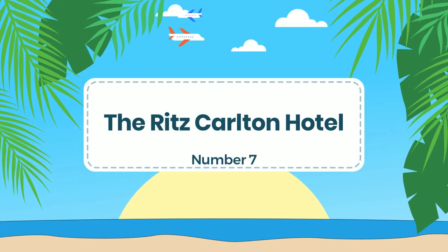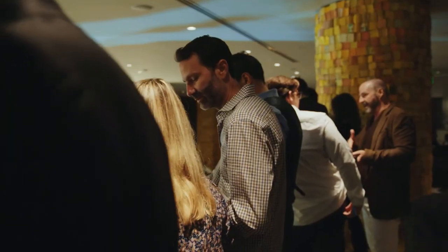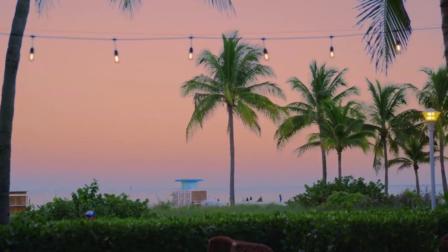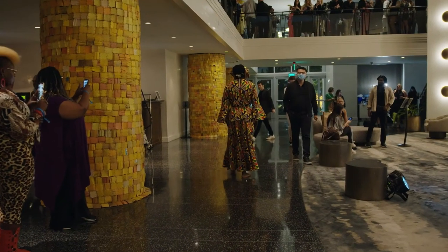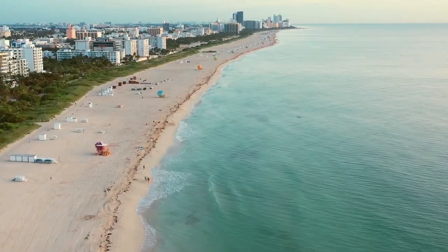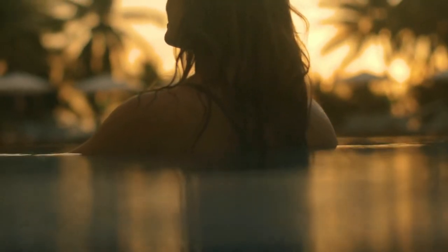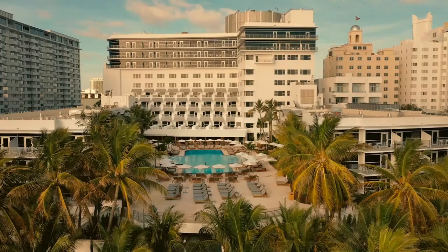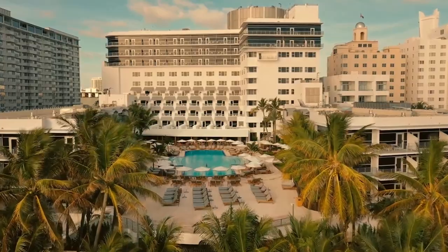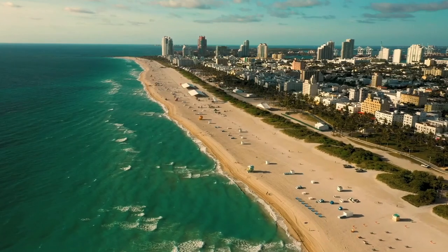Number 7: The Ritz-Carlton Hotel. This hotel is a beachfront hotel located in the heart of Miami's South Beach neighborhood. The hotel's amenities include a stunning oceanfront pool, a spa, a fitness center, and multiple dining options, including a beachfront restaurant serving fresh seafood and Mediterranean-inspired cuisine. The hotel also offers beach butler service, providing guests with towels, chairs, and umbrellas for a comfortable day at the beach. The Ritz-Carlton South Beach's design blends classic and contemporary elements, with art deco-inspired décor, marble bathrooms, and sleek furnishings. The hotel's lobby showcases a stunning art collection featuring works by notable contemporary artists.